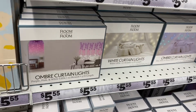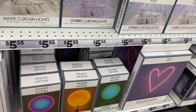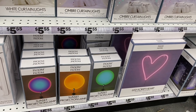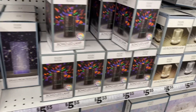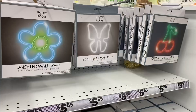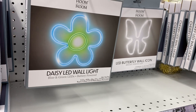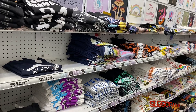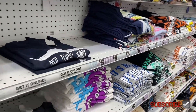They have new ombre curtains for $5.55, a projection sunset lamp that's really cool, a boho LED lamp for $5.55, and new daisy, butterfly, and cherry LED wall lights.